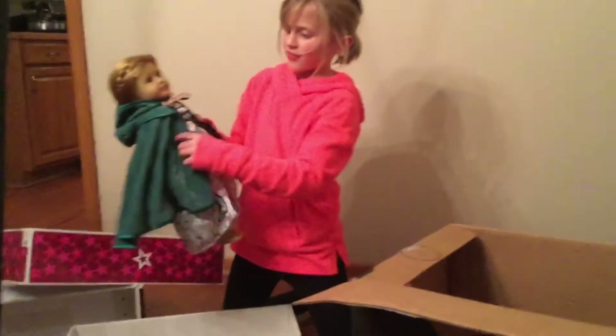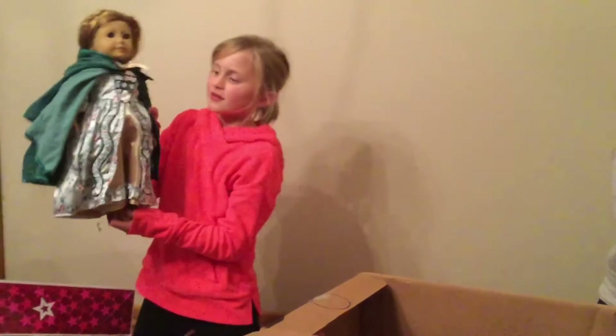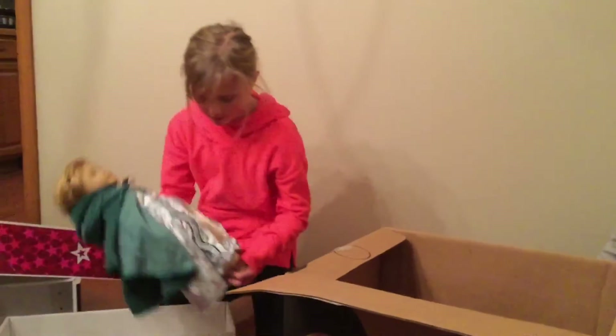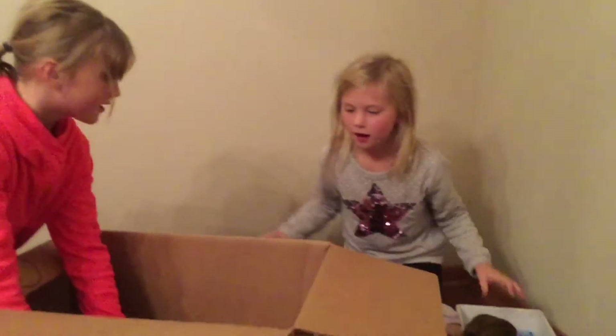I think this might be Elizabeth — yeah, I think it's Elizabeth. So here's Elizabeth. She didn't come with anything, but she comes with like five outfits.